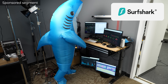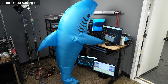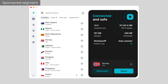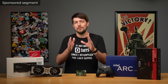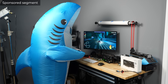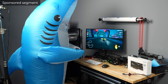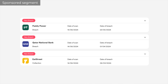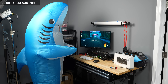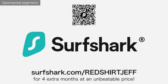Surfshark has been a great partner for all my PCI Express experiments, and I'm happy to recommend them if you need a VPN. I've talked a lot about my private WireGuard VPN — it lets me log into my own servers here at the studio from anywhere in the world. But you know what my VPN can't do? It can't make me look like I'm in the Netherlands, Germany, or Singapore. That's a useful feature to bypass geo-restrictions, or maybe access a website from the US if you're in the EU. Surfshark also has a dedicated IP option, Surfshark Alert for identity protection, and Alternative ID to sign up for stuff without companies stealing your personal info. Right now, from Black Friday to the end of the year, they're running a special deal — go to surfshark.com/redshirtjeff for 4 extra months at an unbeatable price.